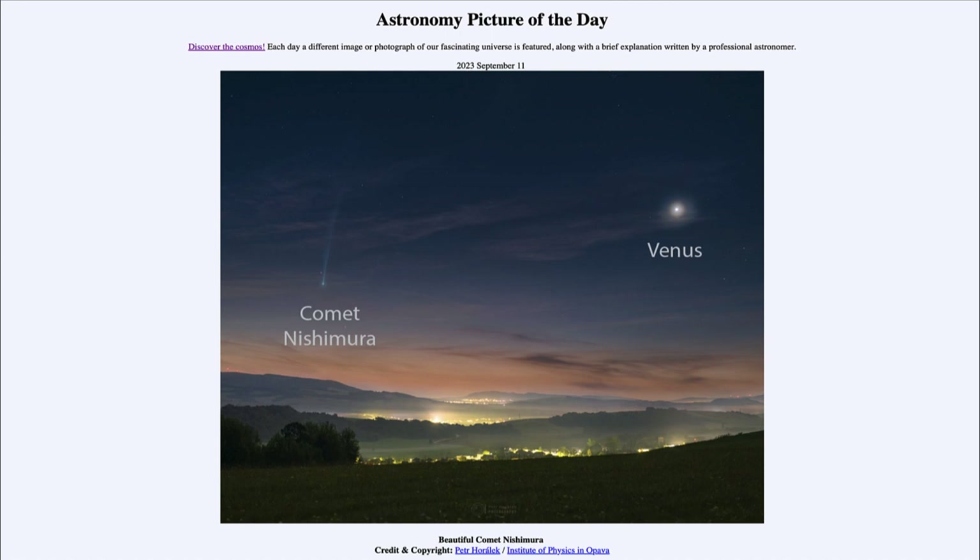In the case of Nishimura, hopefully over the next couple of weeks it will brighten enough to be a nice sight, although maybe not super prominent in the sky. So that was our picture of the day for September 11th of 2023, titled Beautiful Comet Nishimura. We'll be back again tomorrow for the next picture preview — Galaxies Galore. Until then, have a great day everyone, and I will see you in class.